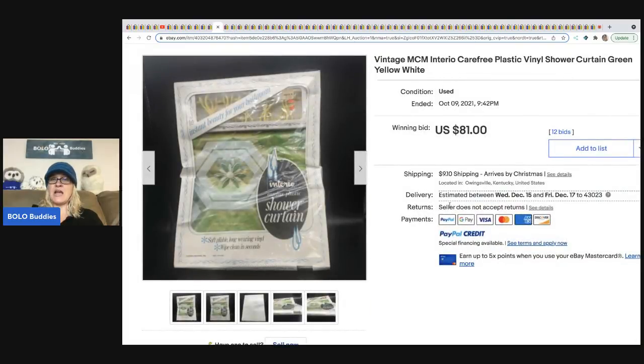The next item is this shower curtain. Shower curtains that are mid-century modern and vintage will range from bread and butter to big money. This one has a really cool print and it sold for $81 plus shipping.